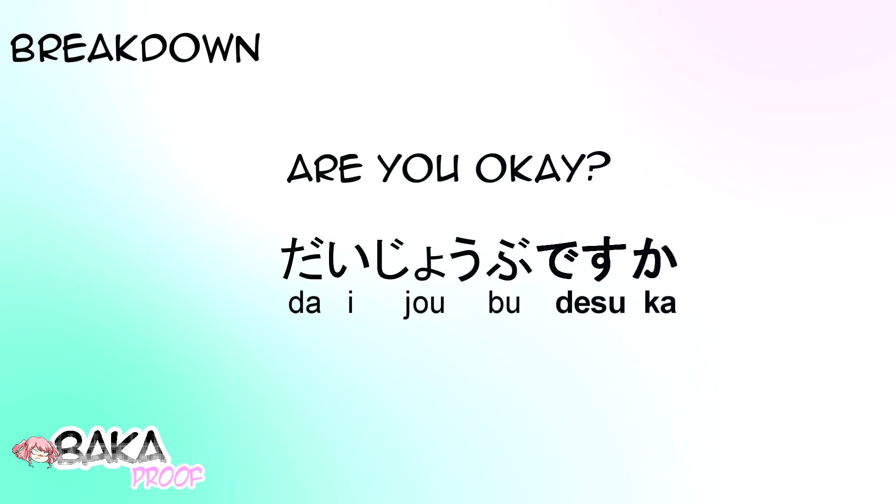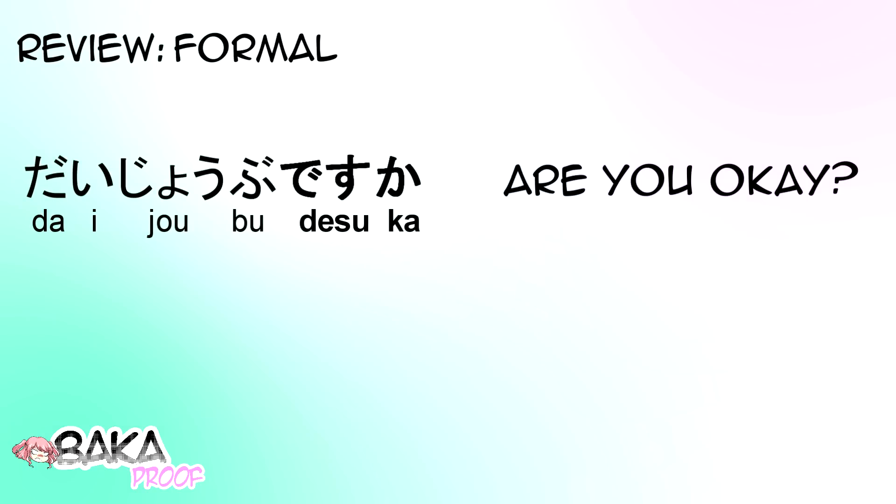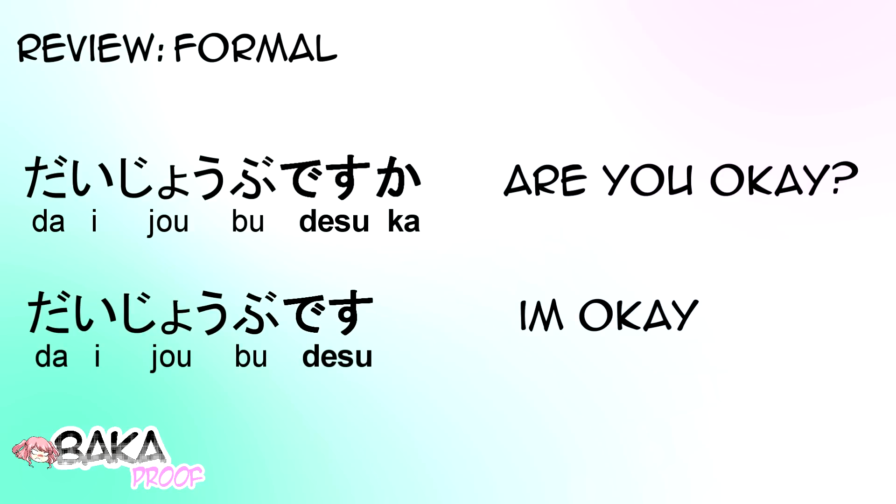Let's do a quick review on the ways you can use Daijoubu. First, the formal ways: Daijoubu-desu-ka, asking are you okay? And Daijoubu-desu, a statement saying I'm okay.